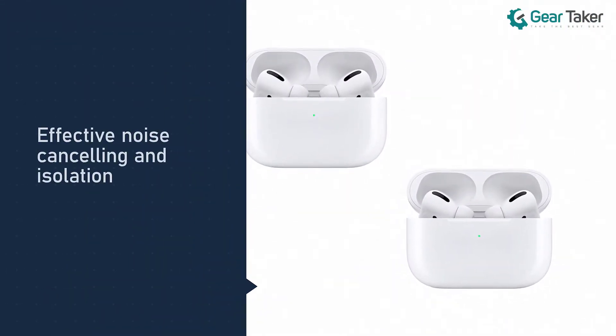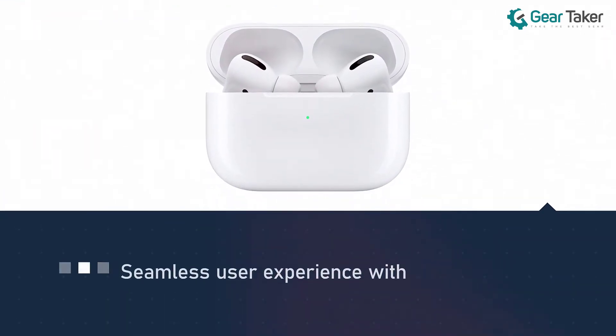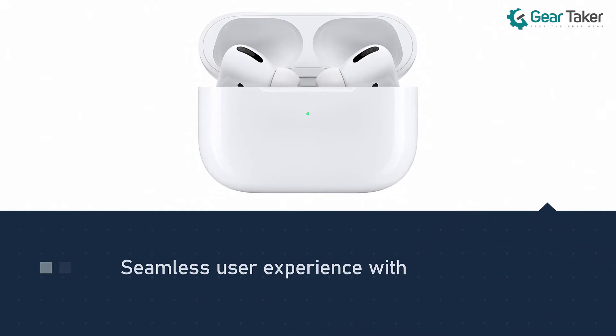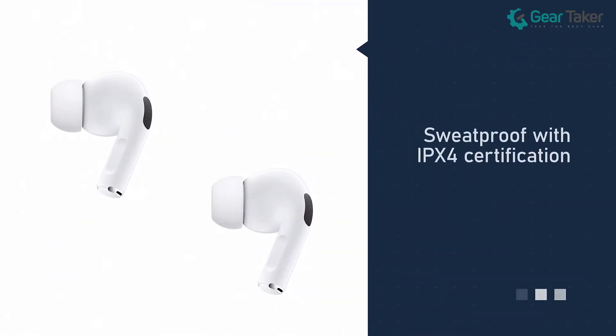You also get hands-free Siri voice control and programmable touch controls on the buds. To make phone calls, you get to use the superb built-in mic that is clear and great at reducing background noise.